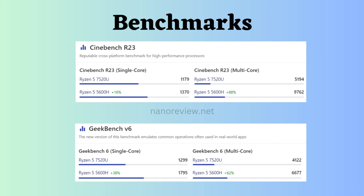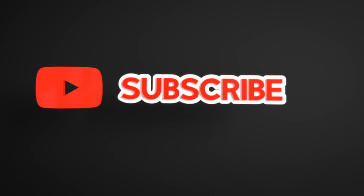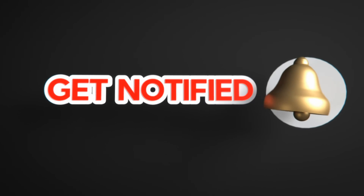So now the ultimate choice between the processors is upon you — choose wisely by looking at these specifications and benchmarks. If you liked this video, please like, share, and subscribe to the channel. Also click on the bell icon to never miss any update.